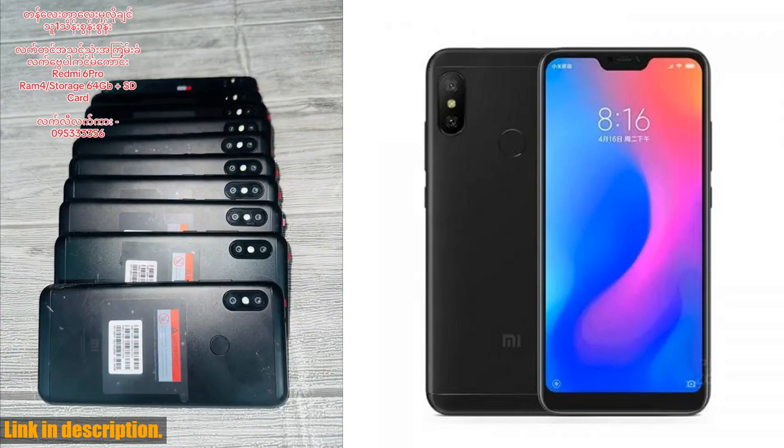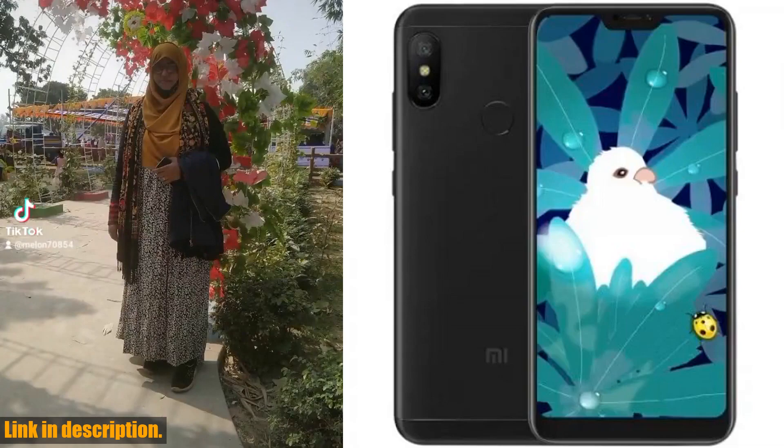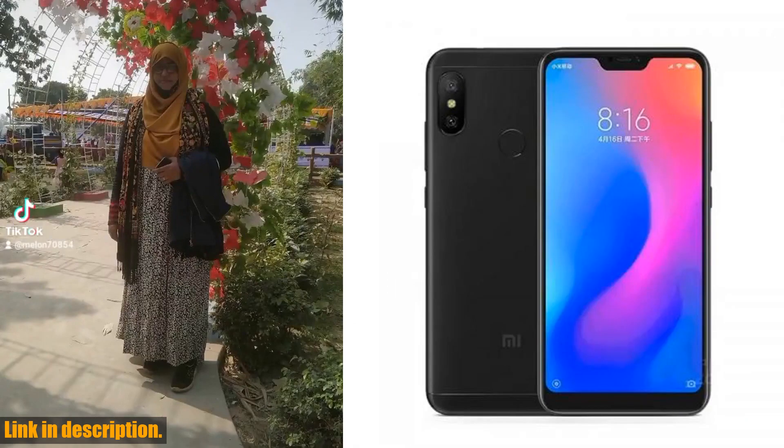This device is an absolute game changer, equipped with top-notch features and a sleek design that's bound to turn heads. Let's take a closer look, shall we?